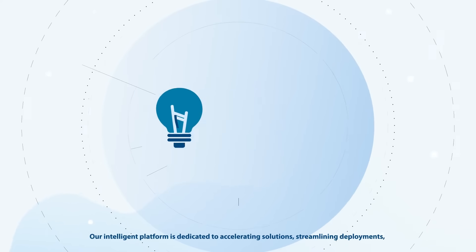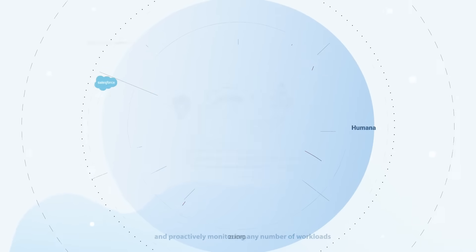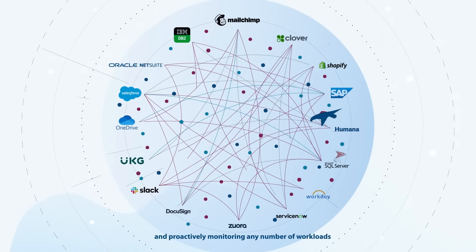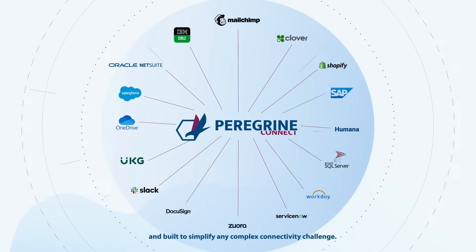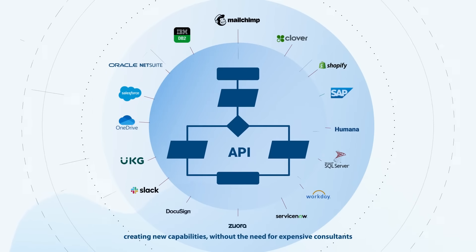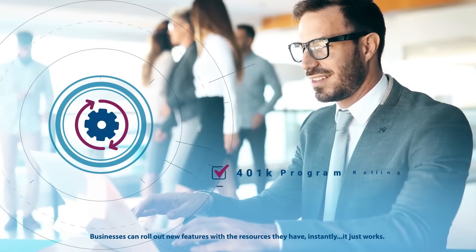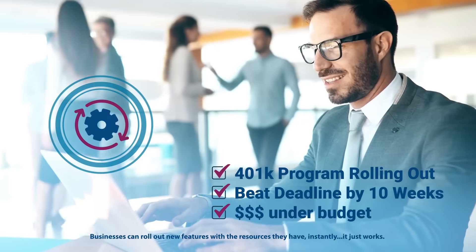Our intelligent platform is dedicated to accelerating solutions, streamlining deployments, and proactively monitoring any number of workloads, and is built to simplify any complex connectivity challenge, creating new capabilities without the need for expensive consultants. Businesses can roll out new features with the resources they have instantly. It just works.